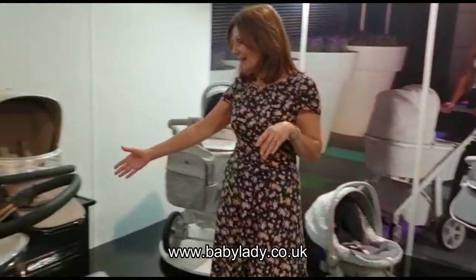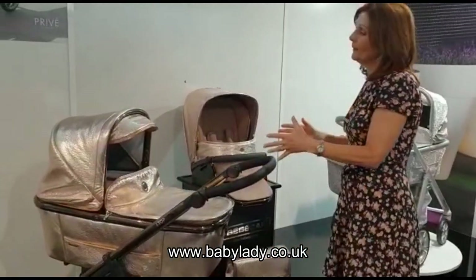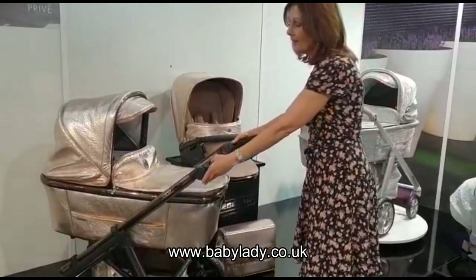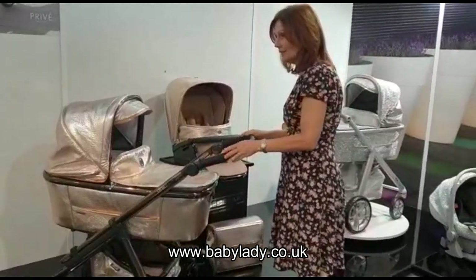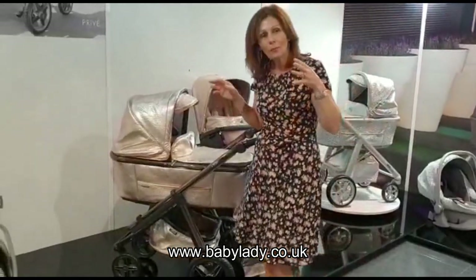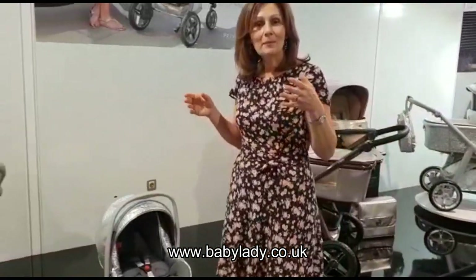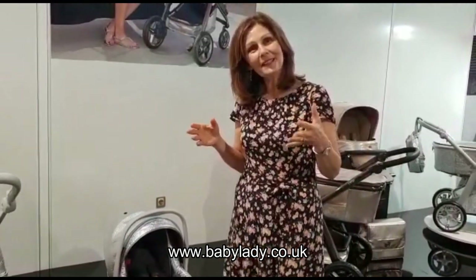And then we have the gold here. Not only are the fabrics beautiful, but the way they put these together is just so nice. Now I've seen how they're made, I know that if you're buying a BB car you're investing in your child's future, and you're going to get something that's a little bit special, a little bit different, a little bit better made.